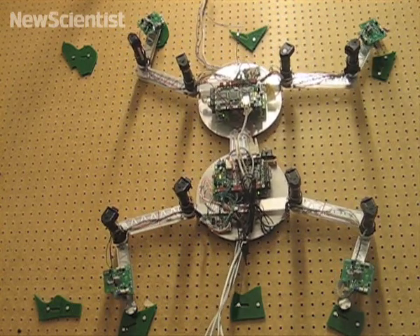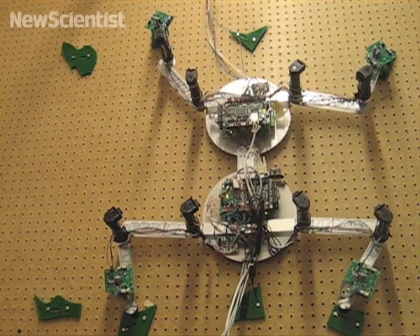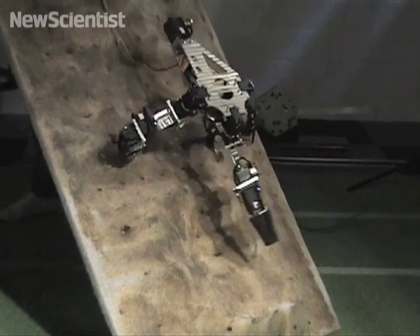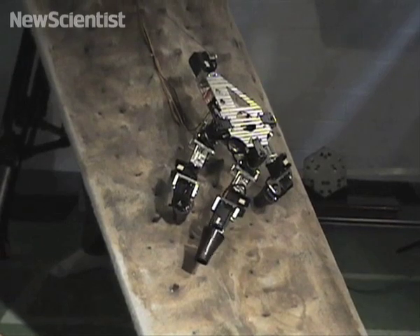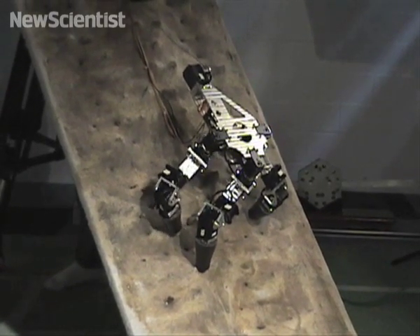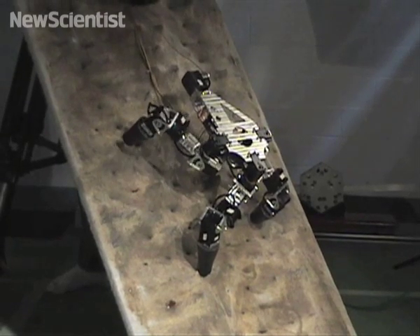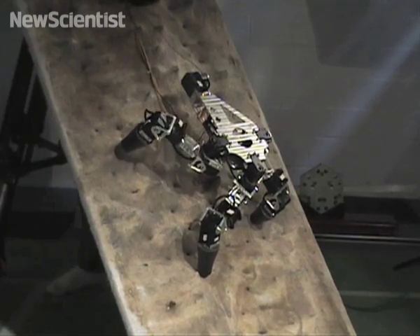Capuchin completes four arm and leg moves in 30 seconds, while the older robot managed only 11 in one hour. Another robot, created by researchers at Virginia Tech University, uses a tether to help pull itself upwards. Like Capuchin, it tries to use similar positions to humans when climbing. The researchers planned to incorporate a laser into its design, which would help it map out the climbing surface overhead to plan its route.